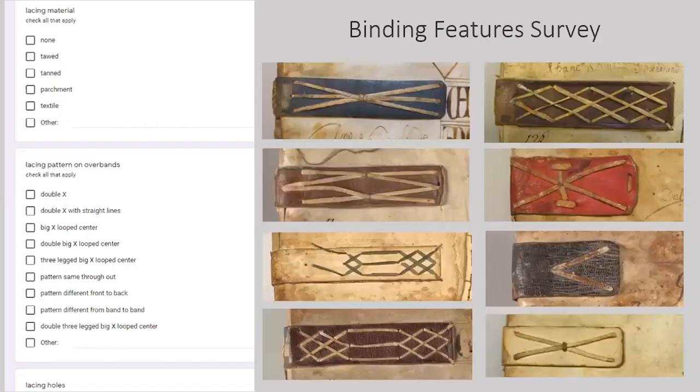We surveyed the collection to document the bindings' physical characteristics using Google Forms, an online server tool, which allowed us to enter data simultaneously. The survey results were then exported into a spreadsheet and uploaded into ACORN, the Weizmann Preservation Center's conservation database. The survey tool also allows us to easily call up bindings with specific characteristics, for example, lacings of a particular material or pattern distribution.